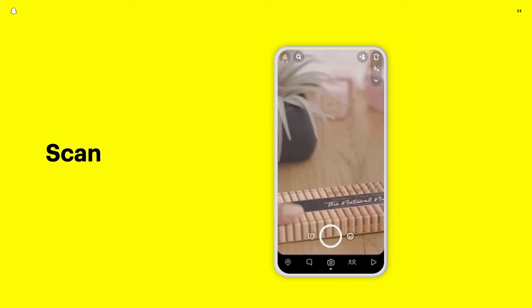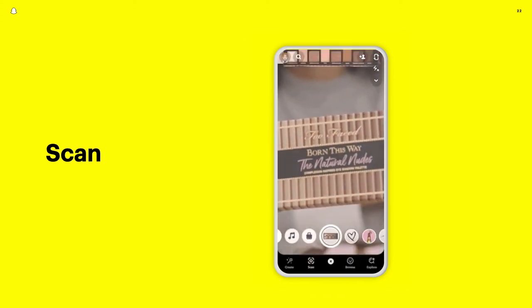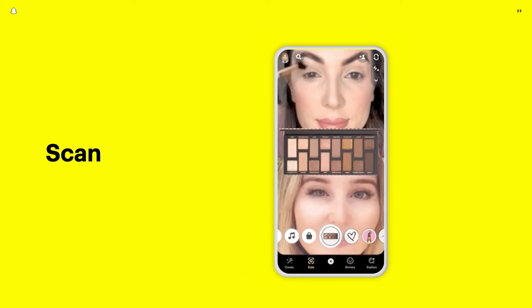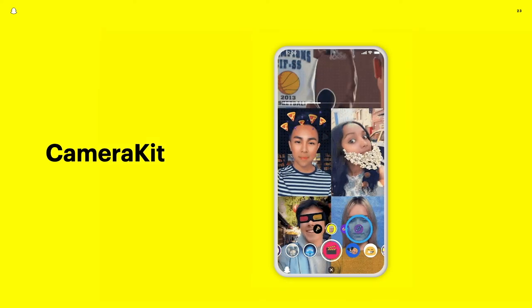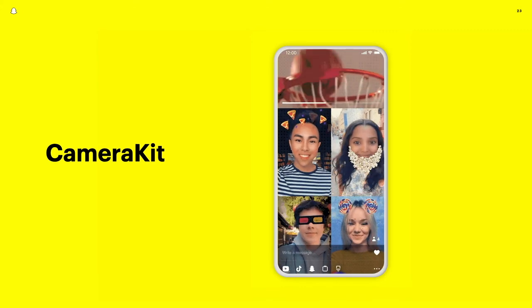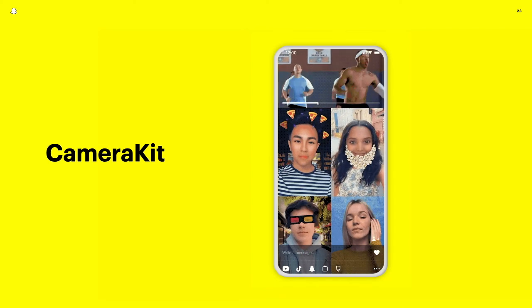Whether you're at the store and want to try before you buy, or at home hoping to learn new ideas for makeup application, the Snapchat camera helps businesses own the digital layer around their physical goods. And with the launch of Camera Kit, bringing these same experiences to their own apps will be possible, making Snap the AR technology partner powering a business's investment in AR across their key customer touchpoints.